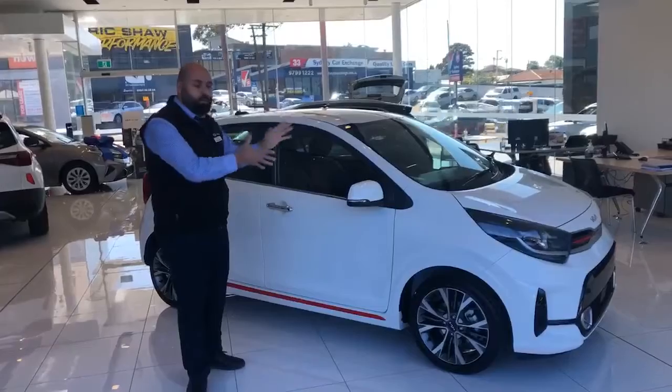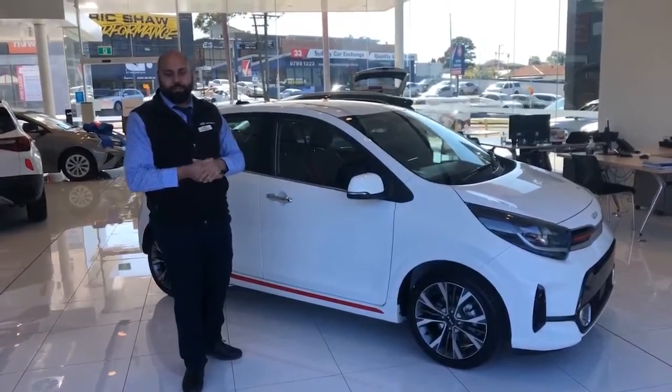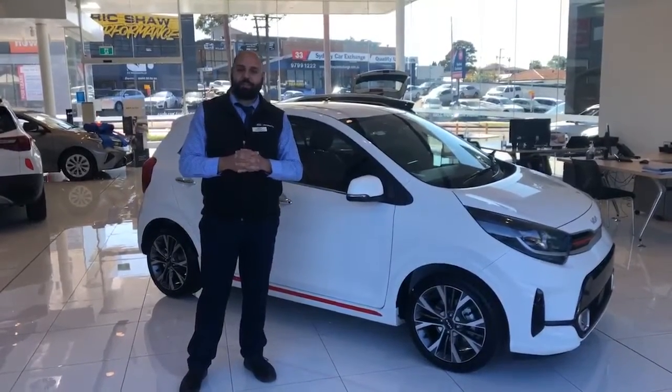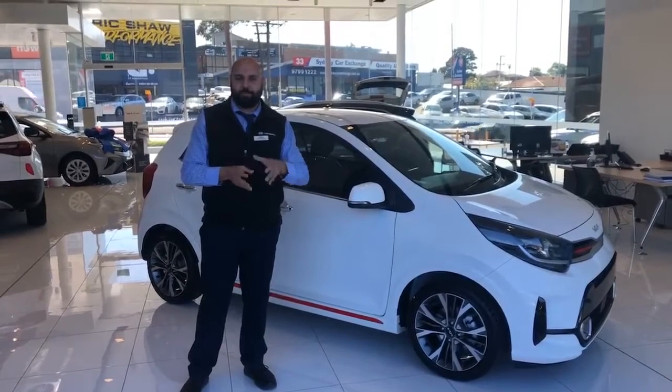The car is good to go in three days, price drive away $21,490. Come and see us at 652 Parramatta Road Croydon, or give us a call on 9735-8400. Thank you.